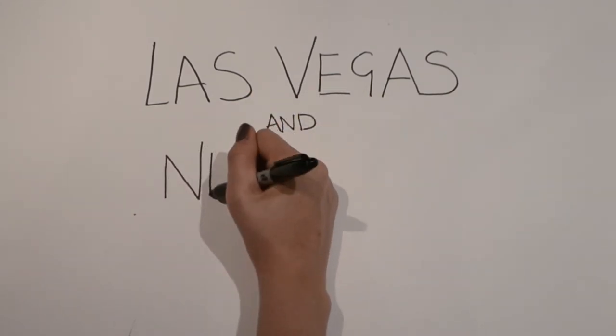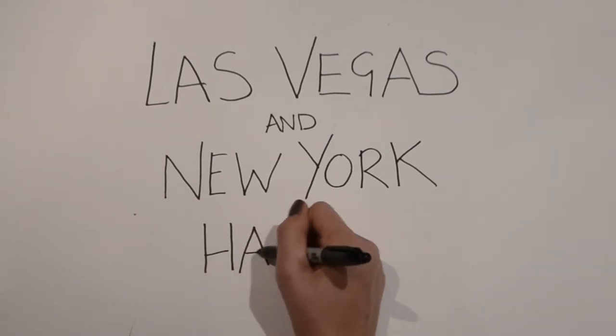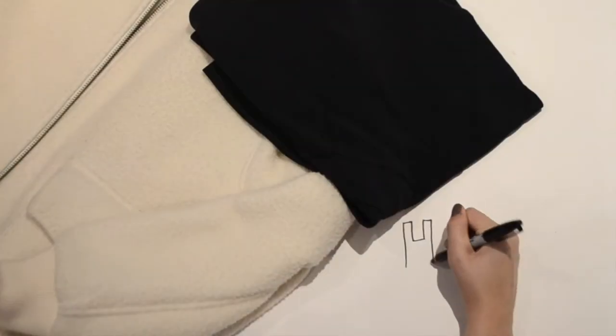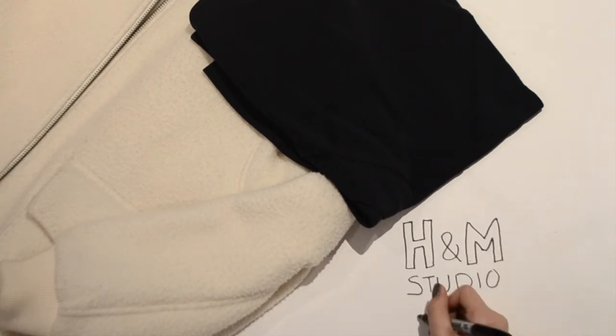Hi guys and welcome to my haul of what I bought on my holidays in Las Vegas and New York. First up, I have a couple of items that I bought from H&M from their new studio collection for